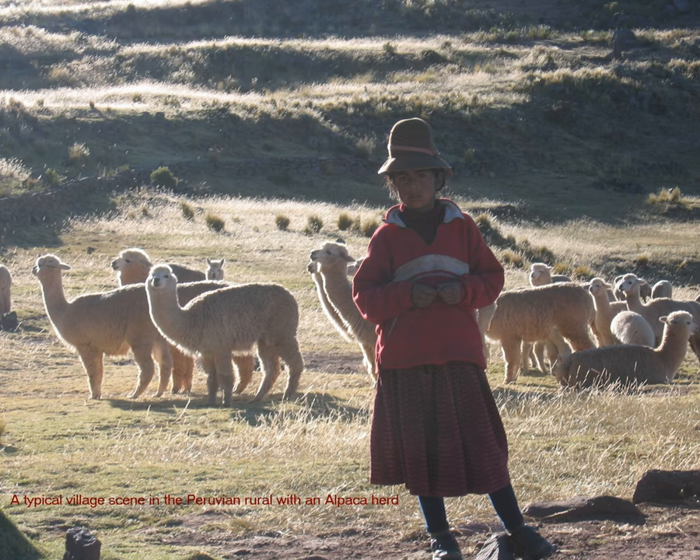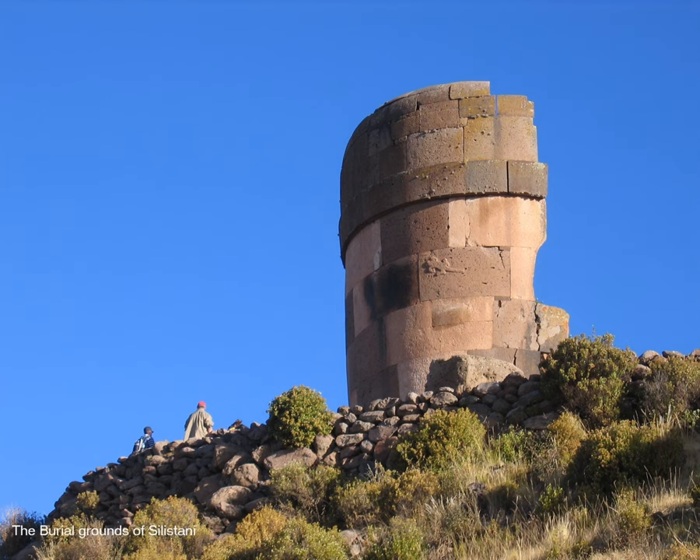Here we see alpacas as children help their parents. We are entering the burial grounds of Celestani. This is an excellent example of the Incan burial towers. We will also notice an etching of a lizard on the burial tower, which is very important to the Incans, because lizards or snakes are said to be the messenger to gods.